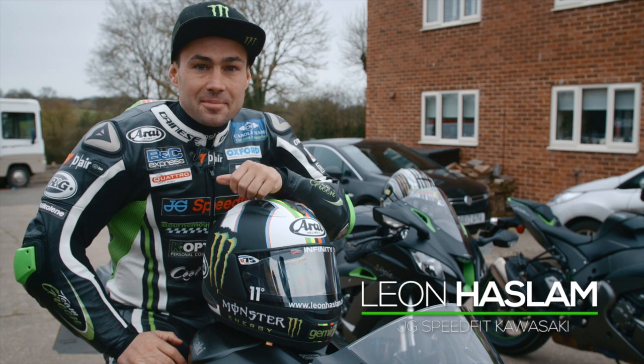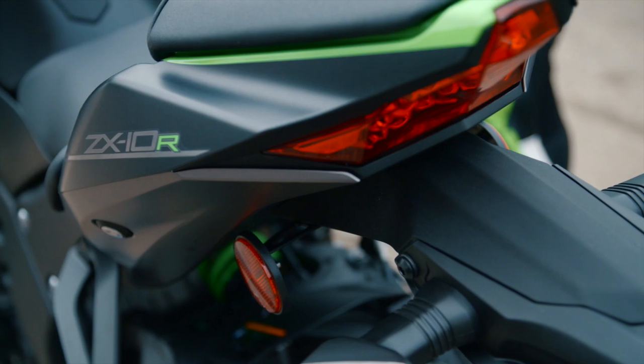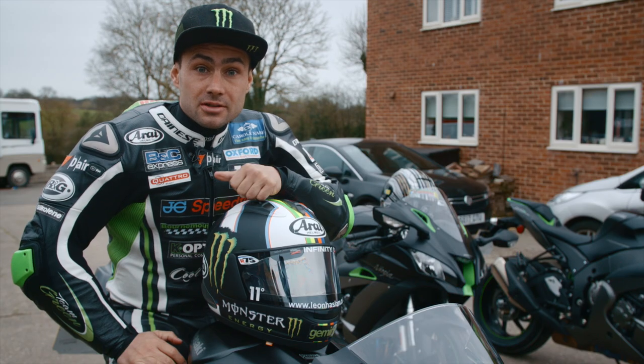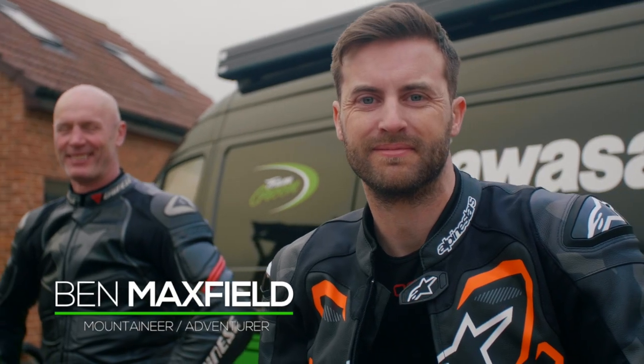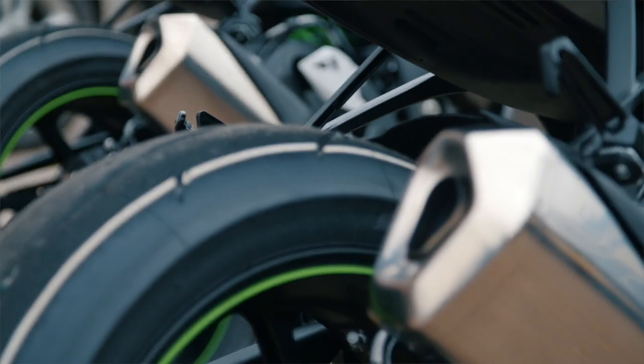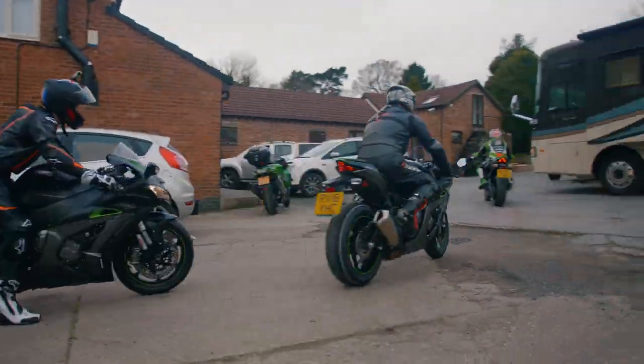Hey, I'm Leon Haslam. We're here today at my home. We've got three brand new Ninja ZX-10R SEs and we're going to be heading out on my local roads today. We've got two lucky guests to have a go on these new bikes. It's a little bit of a different beast to my race bike — full electronic suspension, first time I've ever run that. Hopefully we can learn a few things from the electronic side of things and it can help me on my race bike.